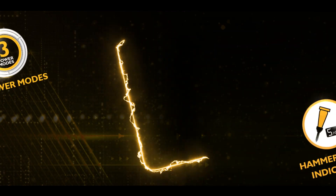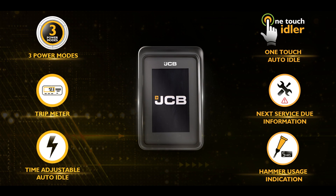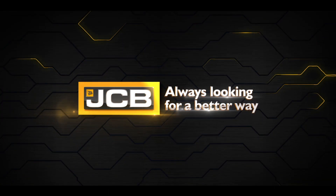The IntelliControl gives you a complete view of entire operations so that you can optimize your machine's performance as well as health. JCB — always looking for a better way.